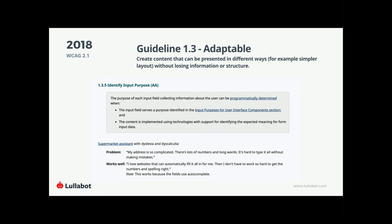Another new addition is 1.3.5 — allowing users to autofill whenever possible on form elements. That allows people to decide how they'd like to interact with the web: fill it out yourself, or let your browser do that repetitive typing for you. This benefits people who aren't differently abled too — we all love browser autofill. But it's especially helpful for people using a mouth stylus, those with dyslexia, or those with timing issues, since a lot of forms time out.